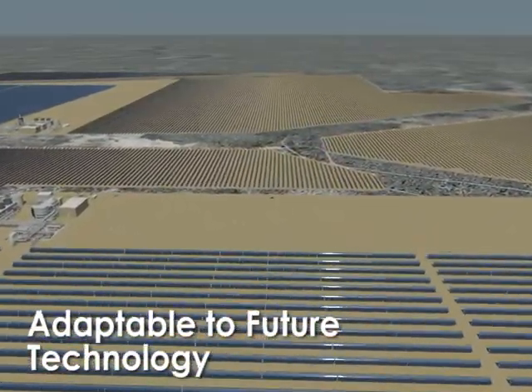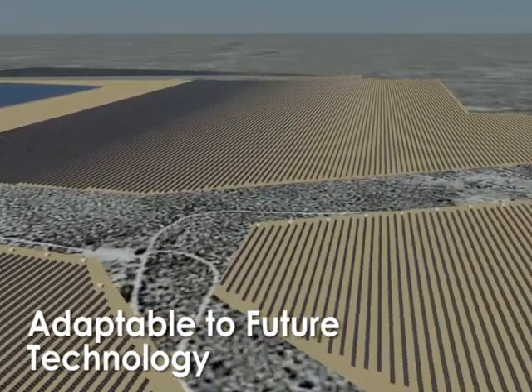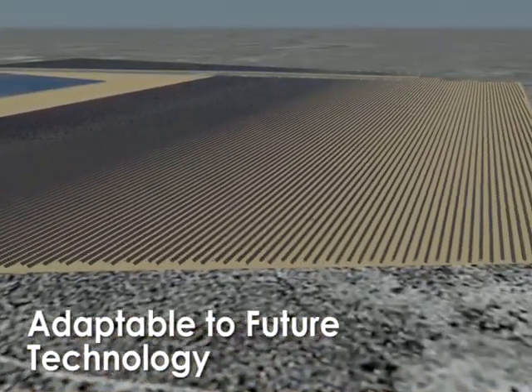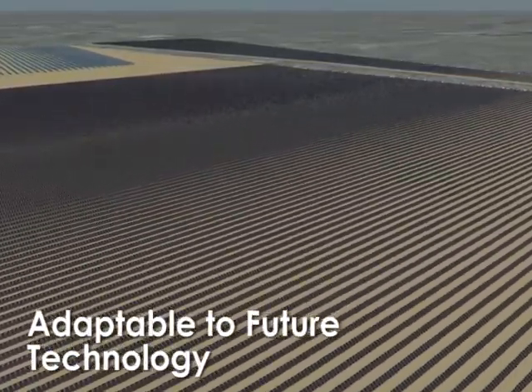Clark and Acciona each have century-long histories of innovation, and we recognize that new technologies can emerge by 2017. Phase 6 is adaptable for such technologies as Stirling dishes or concentrating PV, if they become commercially viable and proven in long-term operations.